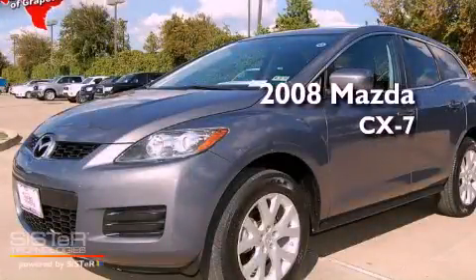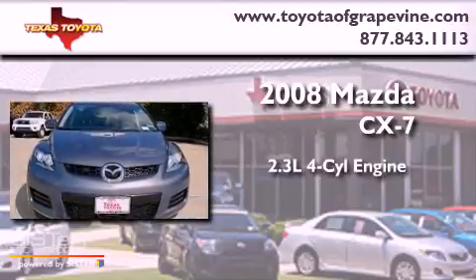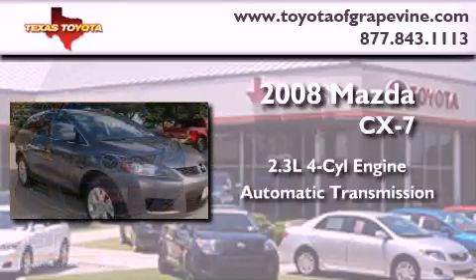This is a 2008 Mazda CX-7. It has a 2.3-liter four-cylinder engine and an automatic transmission.